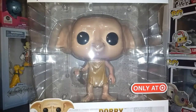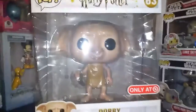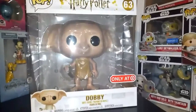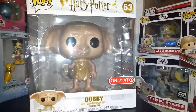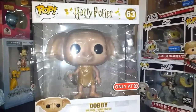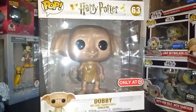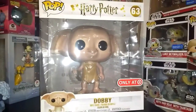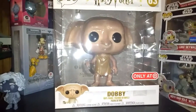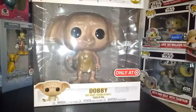So next on our list we got the giant Dobby - the one that's exclusive to Target. Now as you can see, this is the giant one, sometimes it's hard to get into the camera frame. But I really like this one, I'm glad I was able to pick it up. Y'all can look at it in my last haul that I did - I got a giant package from Target. This is basically the same design as the original one - he's holding his sock, he's got his clothing on, kind of dingy. But I really like the detail that they have on this one.